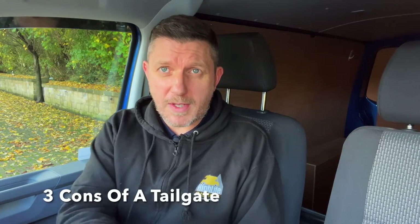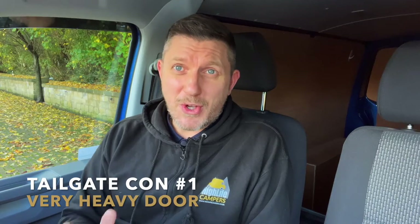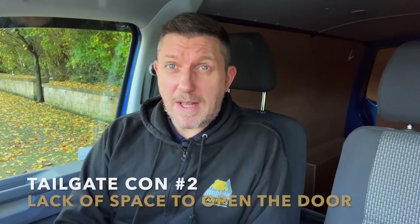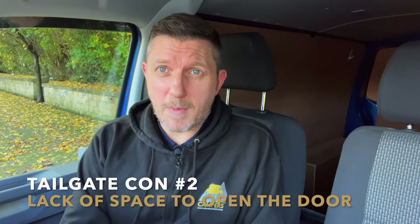Now for the three cons of the tailgate version. The first con is how heavy the door is. If you're quite a small person without much upper body strength, actually lifting a tailgate is quite difficult. They do have gas struts to help, but it's still quite a struggle, especially if you're short. It's a really heavy door and for some people this is a deal breaker — it can be quite hard and cumbersome to open. A barn door model might be a better option.